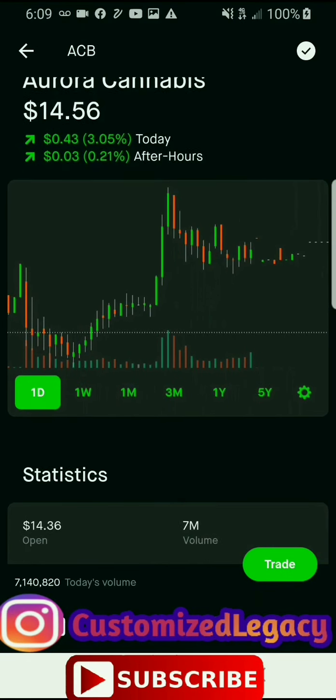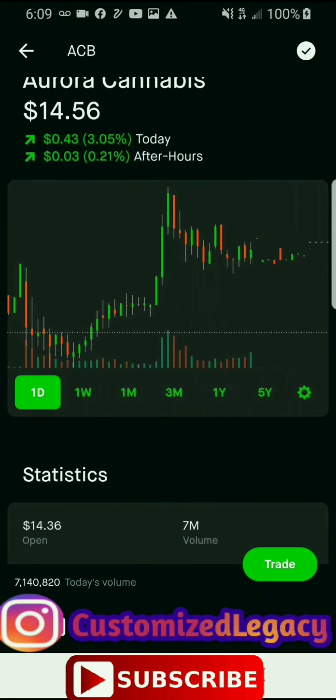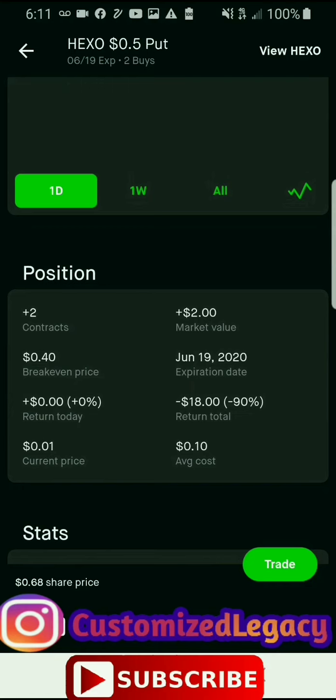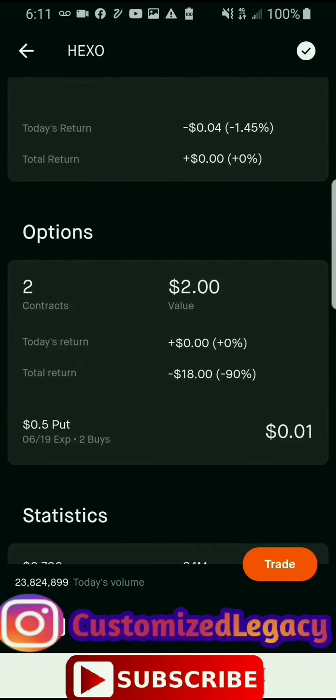Now I'm going to show you my watch list. I'm not going to go through every stock but I'll scroll down in case you want to pause the video and research any of these before thinking about investing. Green means that particular stock is going up and red means it's dropping. We have more green than red overall.